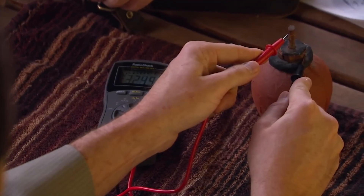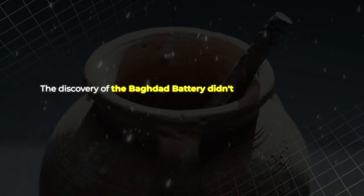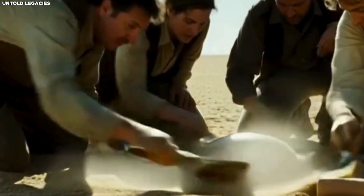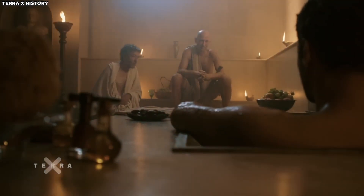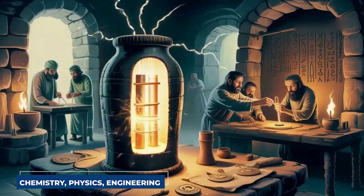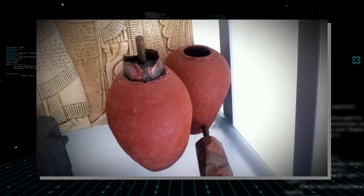That question has haunted academia ever since. If König was right, then everything we thought we knew about the timeline of human technological development might be wrong. But if he was wrong — if this was just a jar for storing scrolls or some mundane household item — then why does it look so much like a battery? Why does it work like one when you recreate it in a lab? The discovery didn't just raise questions about one object; it challenged the entire paradigm of ancient civilizations, forcing us to ask: what else have we missed?